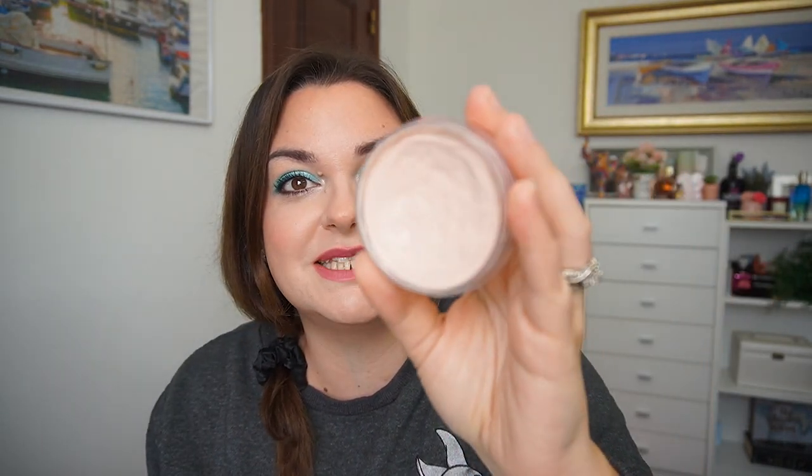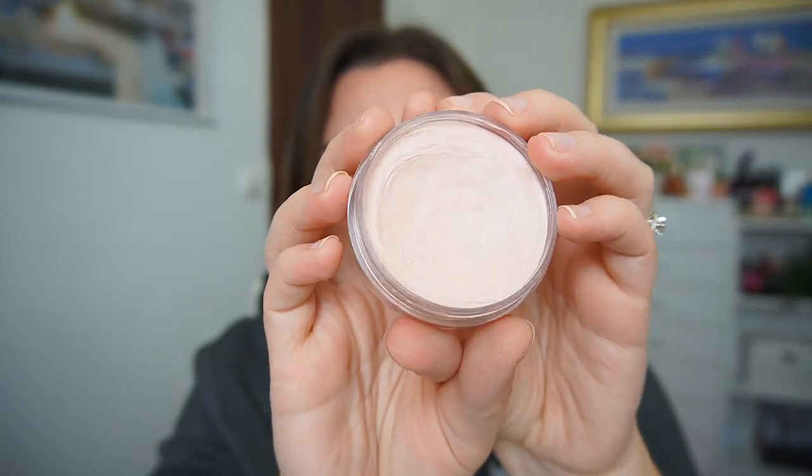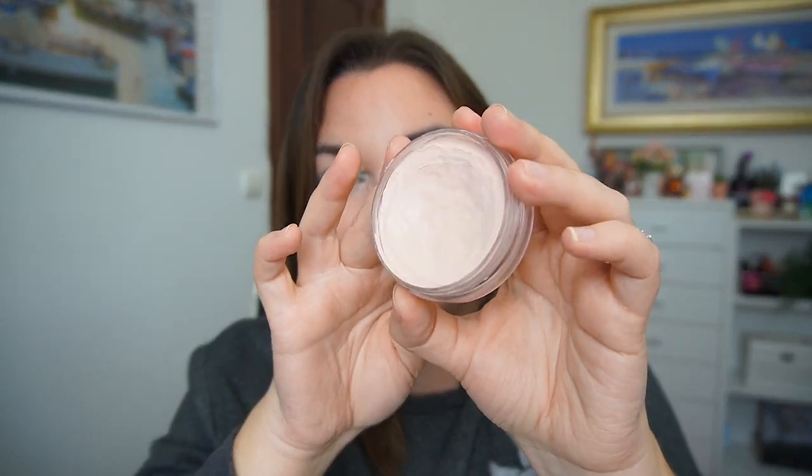The e.l.f. Putty Primer was in the project the previous month and I hadn't hit my 10 uses, so I kept it in for one more month. Last month I used it only five times, so I only needed to use it five more times this month. I ended up using it seven more times. It has gone down quite a bit but I have not hit pan yet. I did get a fair bit of use out of it. I really do like this primer quite a bit.